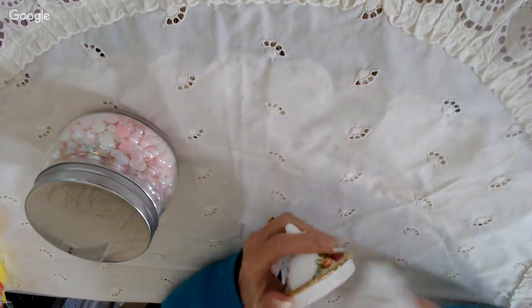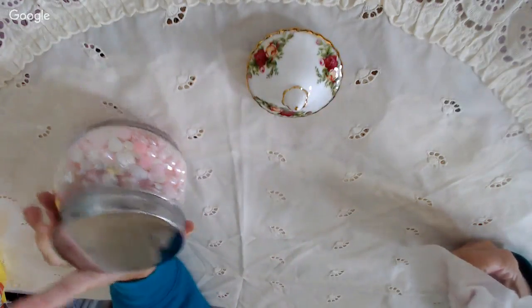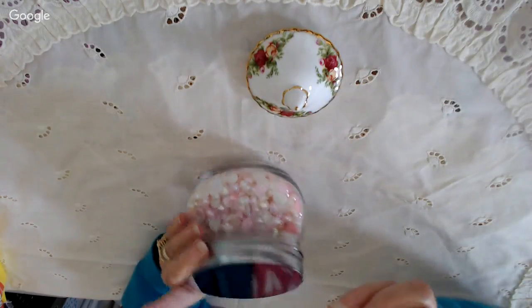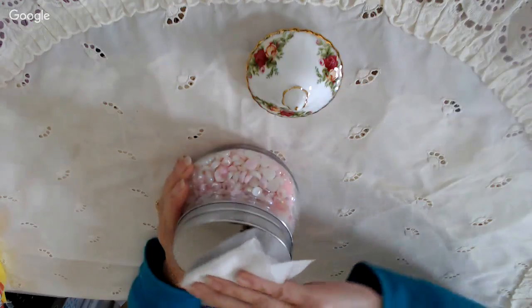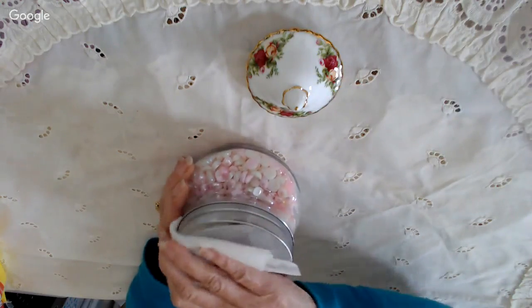We're live, there isn't no countdown. Hi Lorna. Hi Paula.